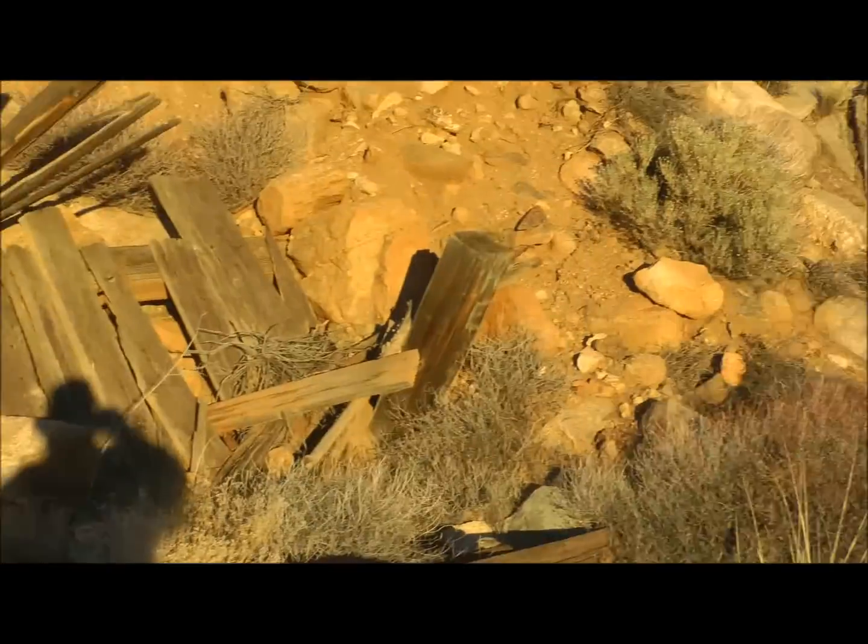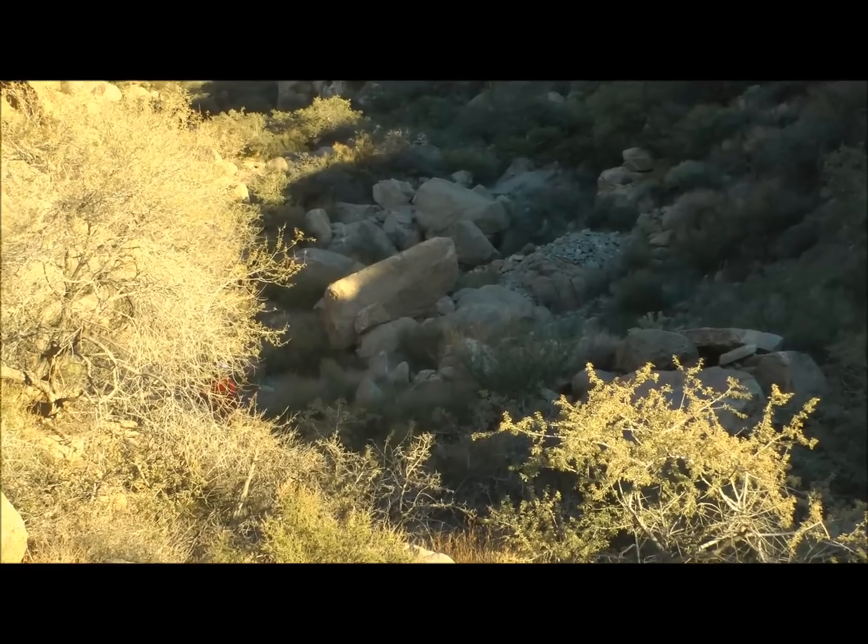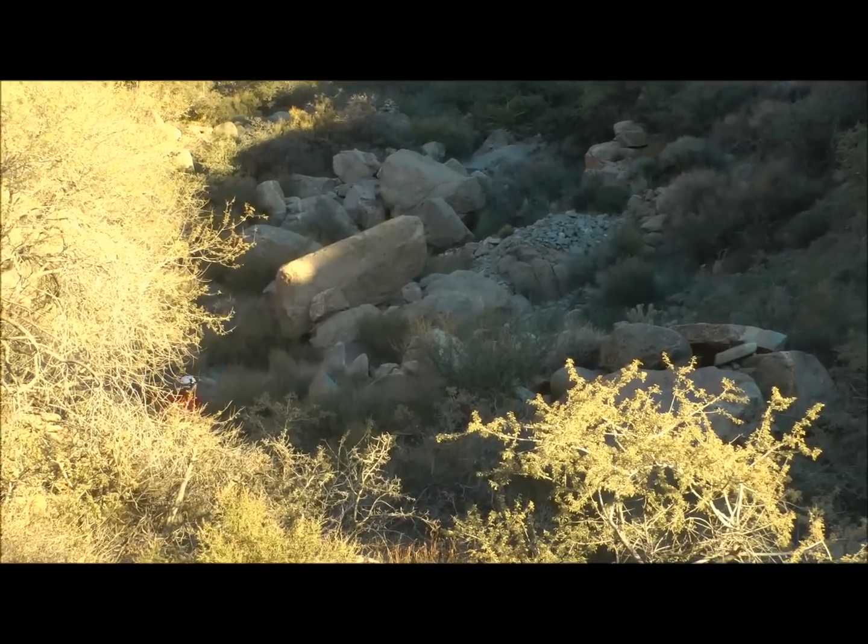Here's a shot looking around the canyon at the Uncle Abe Mine.